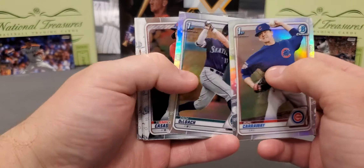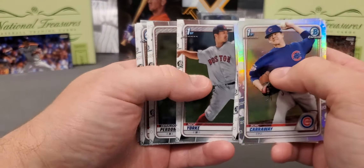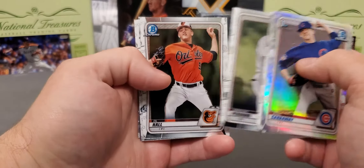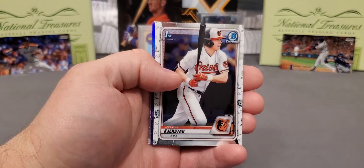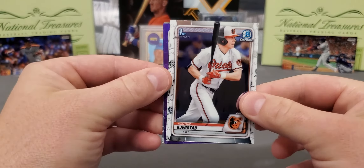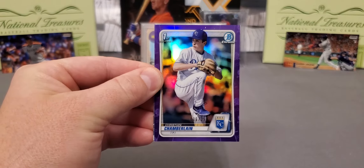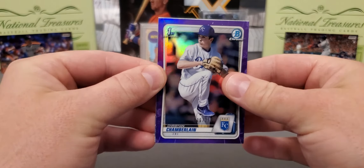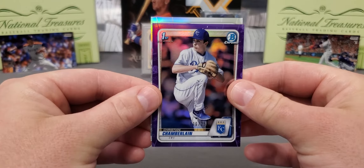And a Zach Deloach — not a bad two refractors there. Here's a nice Nick York. Geraldo Perdomo, D.L. Hall. Heston Kerstad Chrome — I'll take that. We got a purple right behind it, guys, and it is Mr. Christian Chamberlain out of 250. It is a first. And I believe we have an auto. Like I tell you, it takes that one card.